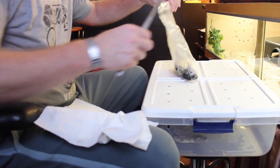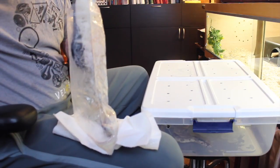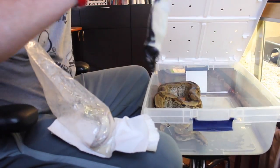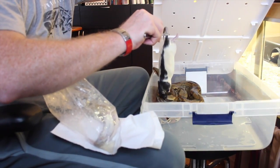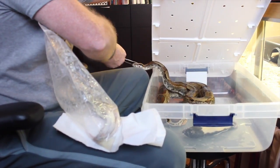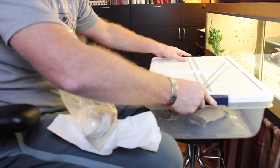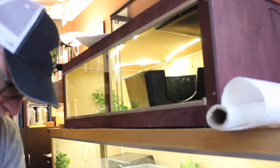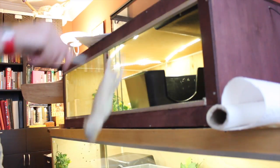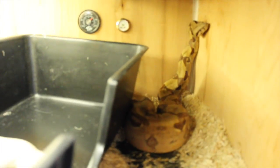So Nagini's ready to eat, so we'll get a nice big rat for her. We'll just leave her in there with that one. As for Pedro, simply drop the rat in and he'll just chill out in there and get it when he's ready.